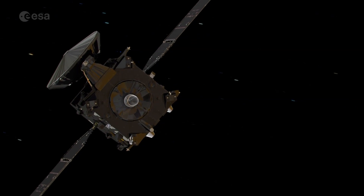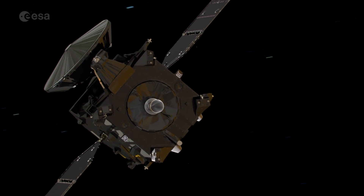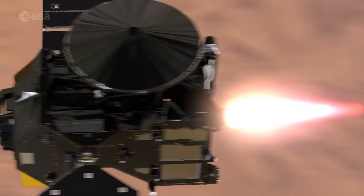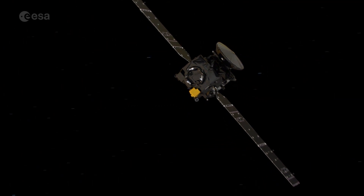ExoMars 2016 is a complex mission. It's a technology demonstrator, a way of relaying information between the lander, the orbiter and the Earth, and it's a science mission.